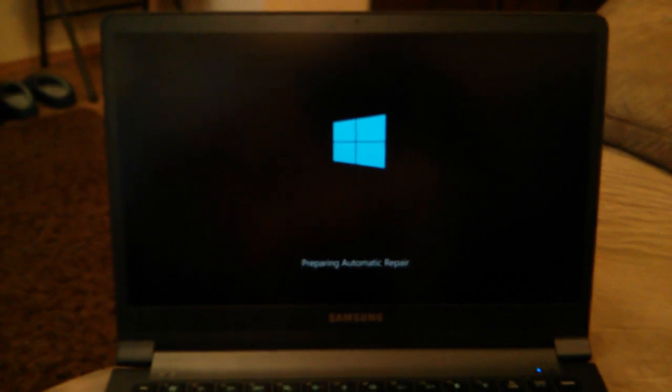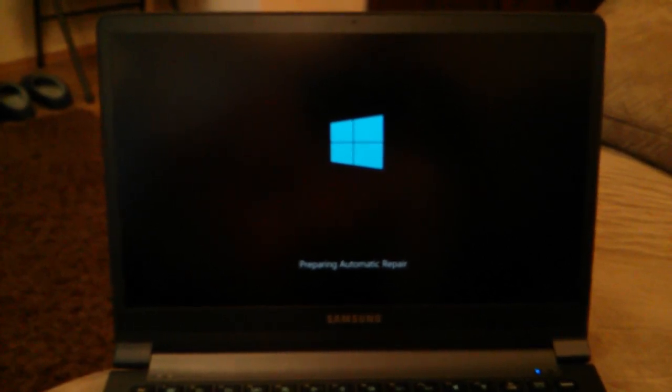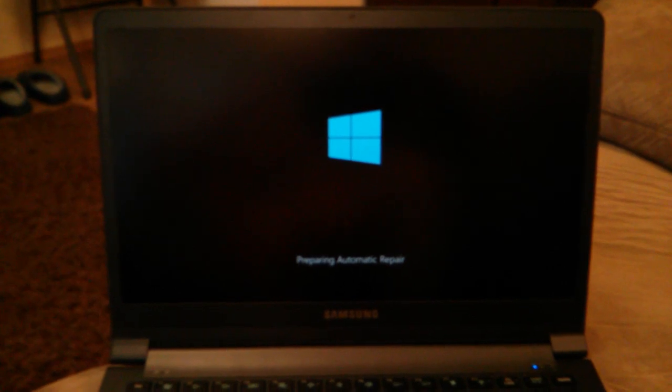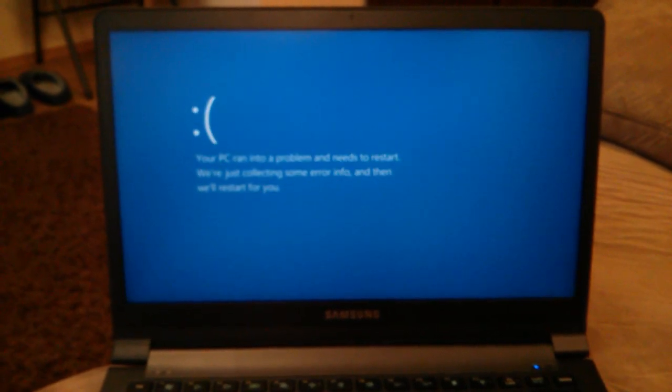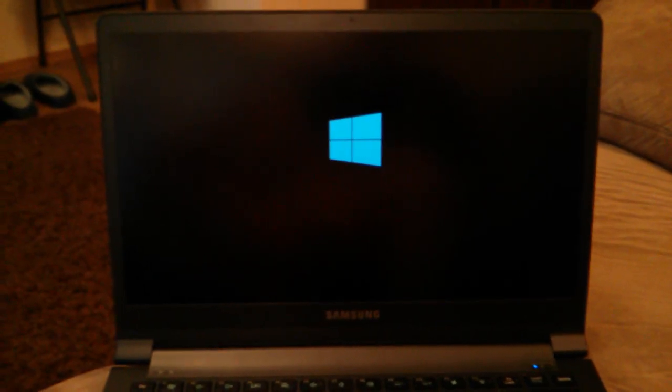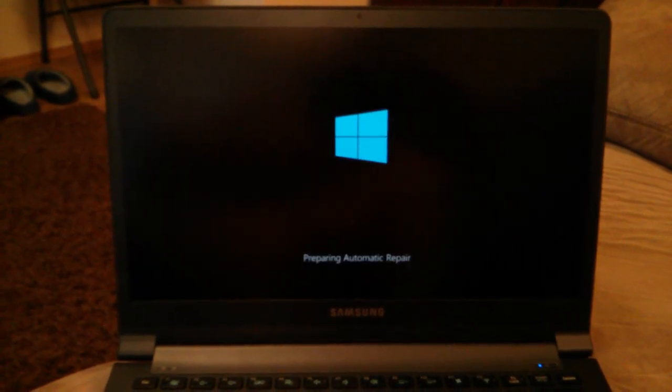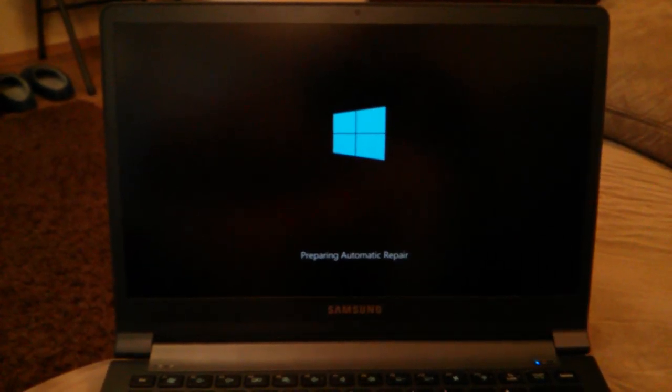This is pretty much the experience thus far. It appears that if it worked, it would boot quickly. Unfortunately, we just get this loop. I've tried a lot of different keystroke combinations to try to interrupt it, to recover back and roll back the update, but so far I haven't had much luck.